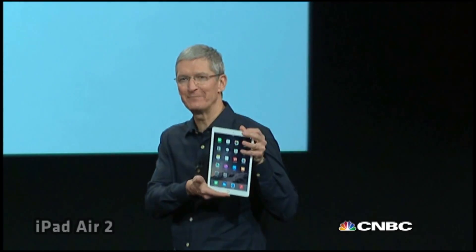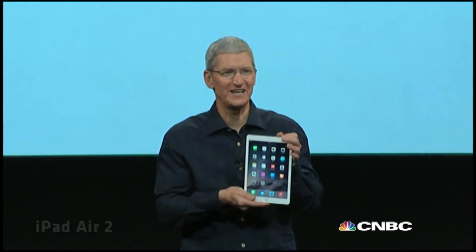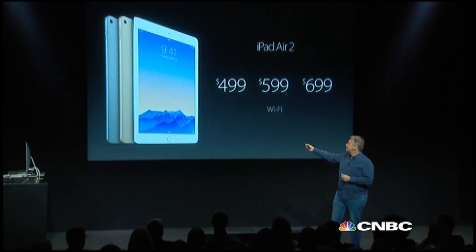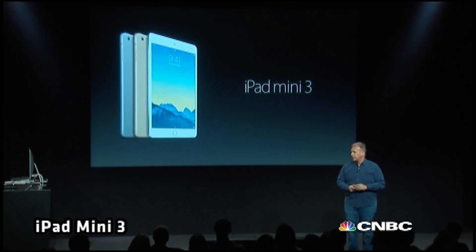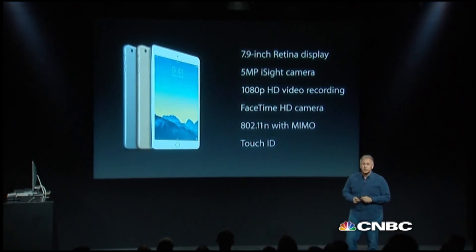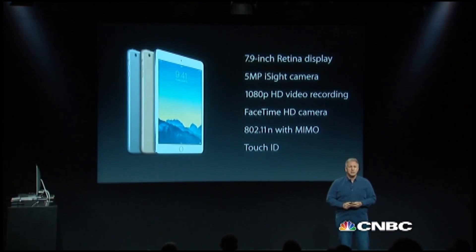This is the new iPad Air 2. It's unbelievably gorgeous and look how thin it is — can you even see it? It comes in silver, space gray, and the new gold that you've seen here. iPad Mini 3 is the third generation of iPad Mini. It comes in silver, space gray, and gold, and of course it includes the new Touch ID feature as well.